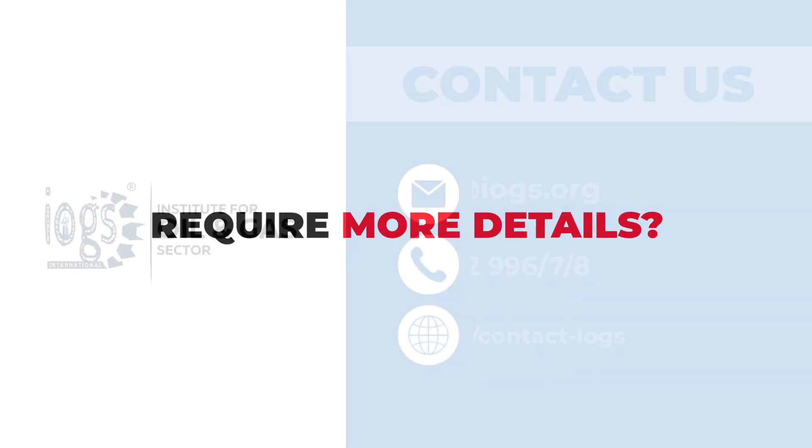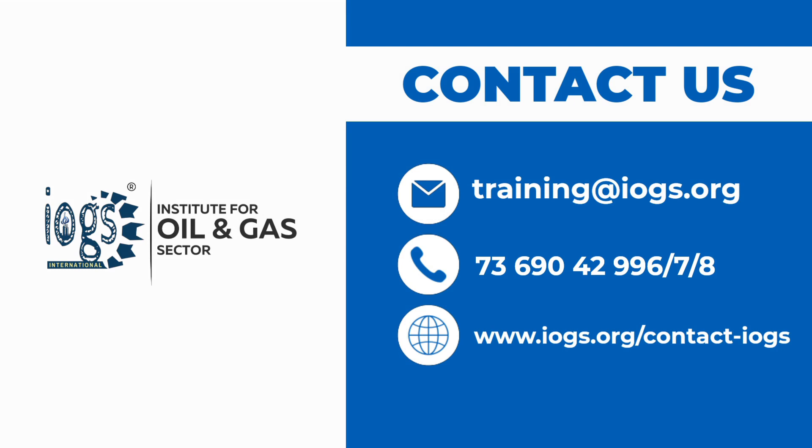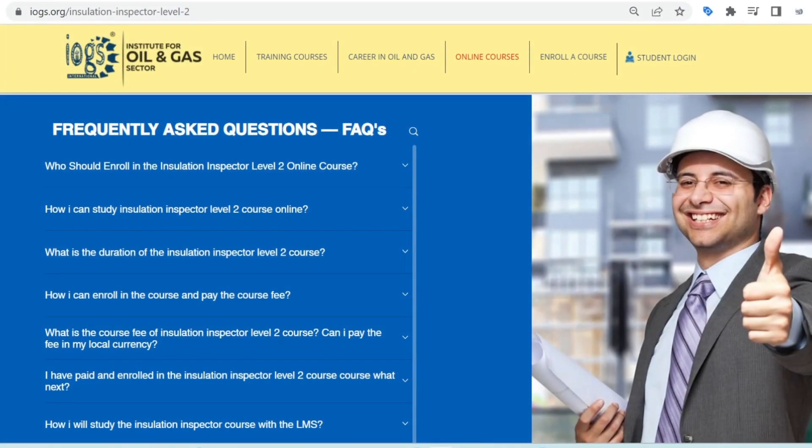For more information on the course, please contact us using one of these contact options or read the answers to the frequently asked questions on our website.